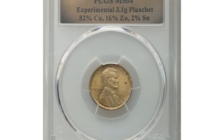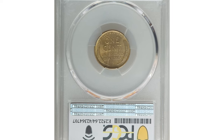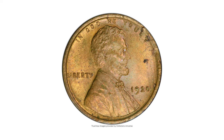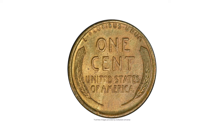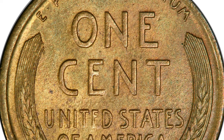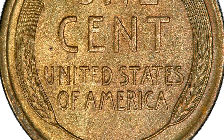Here is a 1920 Lincoln cent struck on an experimental planchet, graded Mint State 64 by PCGS. The PCGS insert states the alloy is 82% copper, 16% zinc, and 2% tin. Wheat cents, aside from 1943 dated steel issues, are typically 95% copper. This satiny and well-struck cent has an olive gold color unusual for a Lincoln cent of any year.